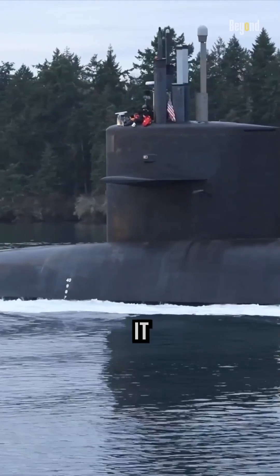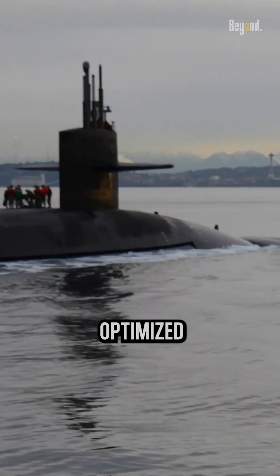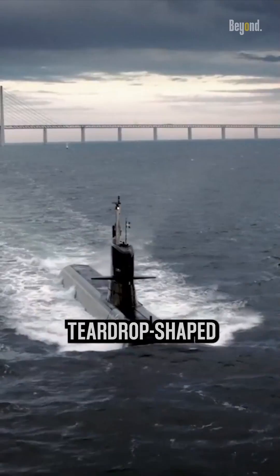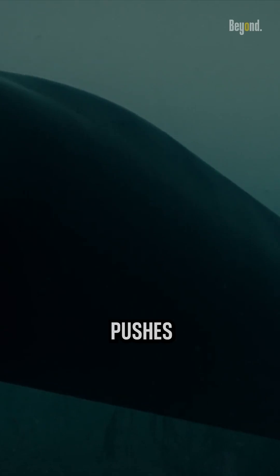When a submarine is submerged, it has less drag than on the surface because it is designed to operate fully submerged, and the hull form is optimized for submerged operation. Underwater, a submarine's teardrop-shaped hull minimizes resistance from the water, unlike a surface ship that creates waves and pushes water aside.